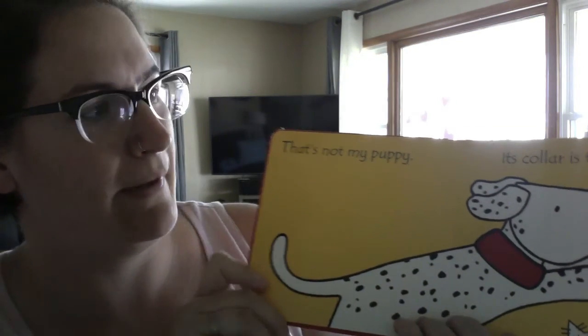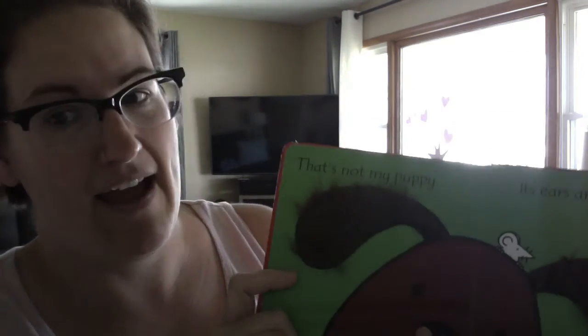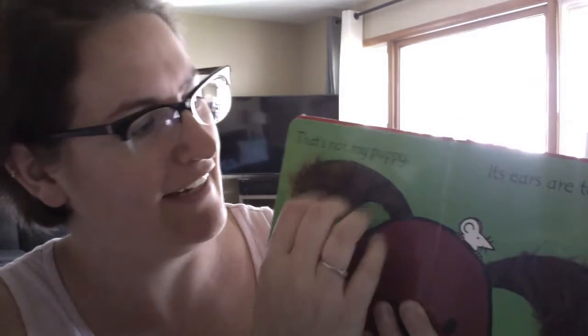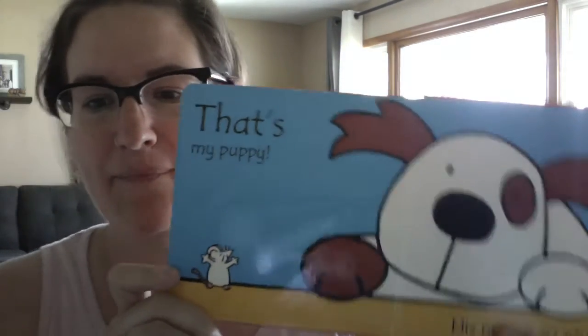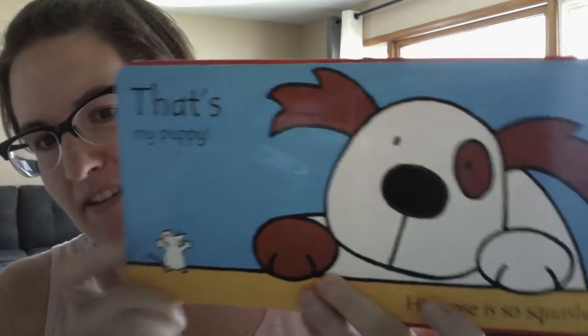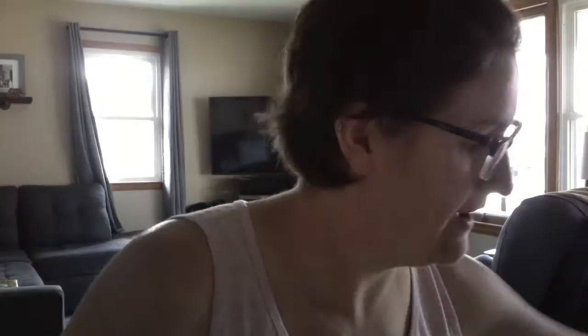That's not my puppy, its collar is too shiny. That's not my puppy, its ears are too shaggy — I always rub these on Amelia's nose because they're so fuzzy. Sorry you guys can't touch them from there. That's my puppy! His nose is so squishy — it's got a little squishy nose here. Like I said, short, but that's okay. I have another one.